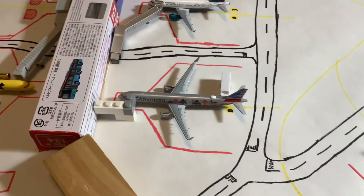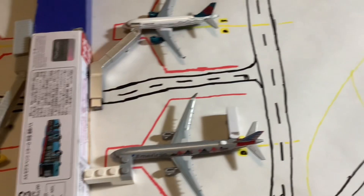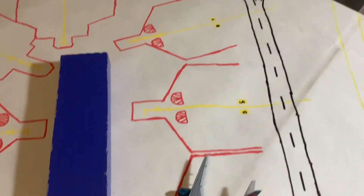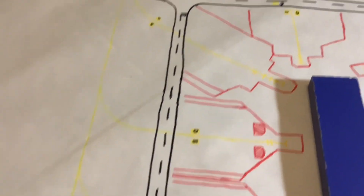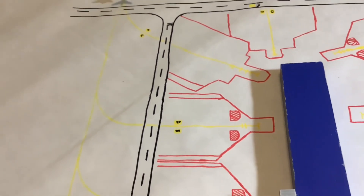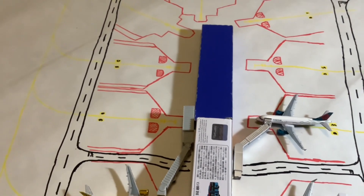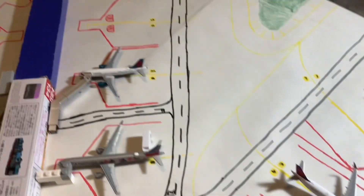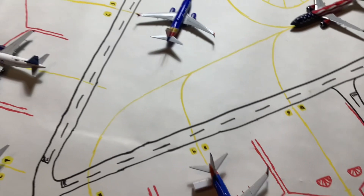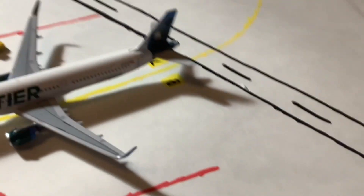And finally, Concourse D. This has American at Delta gates one through seven — those are all American. Then all the even-numbered gates are Spirit, JetBlue, and I think even Breeze as well, and maybe Avelo too. I'll be getting a JetBlue model soon — I already have plans, and it'll be in the next massive unboxing. That is a promise. I'm pushing it back too long.